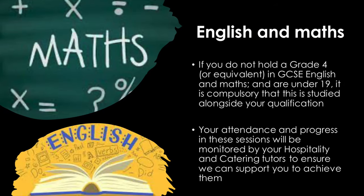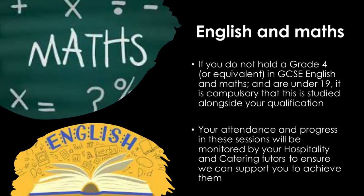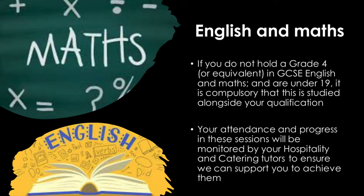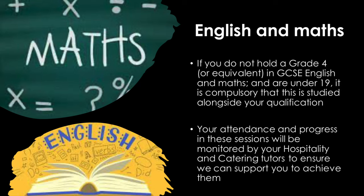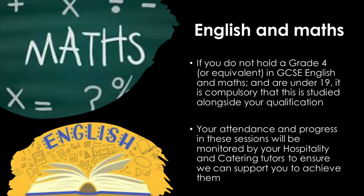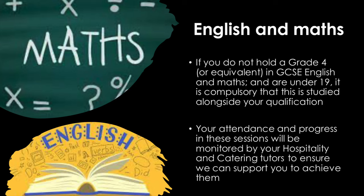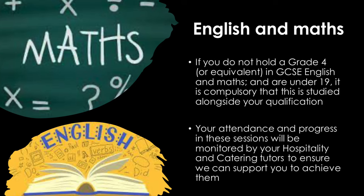If you do not hold a grade 4 or equivalent in GCSE English and Maths and are under 19, it is compulsory that this is studied alongside your qualification. Your attendance and progress in these sessions will be monitored by your hospitality and catering tutors to ensure we can support you to achieve them.